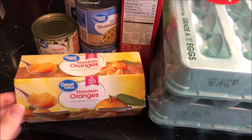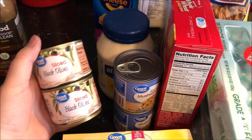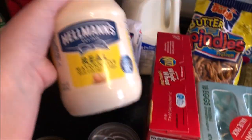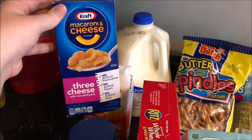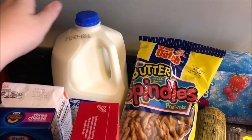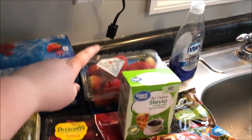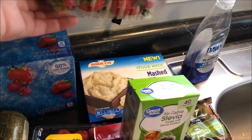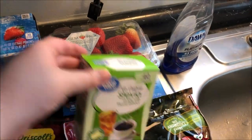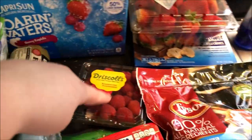Over here we have some mandarin oranges — I really like these in my salad. Just some sliced black olives. I have some sliced mushrooms. We needed some more mayo. Xander and Lily's favorite — Xander requested these. Milk, some butter, Capri suns. We have some strawberries. And I'm going to try that cauliflower mash — again, no idea if it's good. Stevia, some sausage, some raspberries.